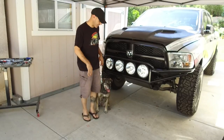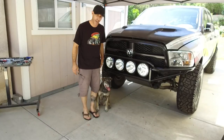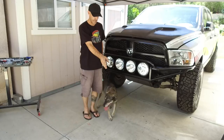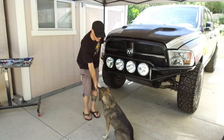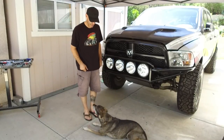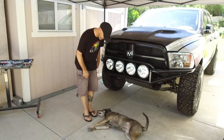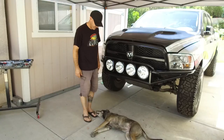Now it's Pinto's time to shine. We're going to try to run through a couple of the tricks we've worked on over the years — not sure how this is going to go, it's really hot and she's pretty distracted, but we'll give it a go. Okay Pinto — in front, come on, sit, good girl, high five, good job, lay down, good girl, roll over — there you go, good job!